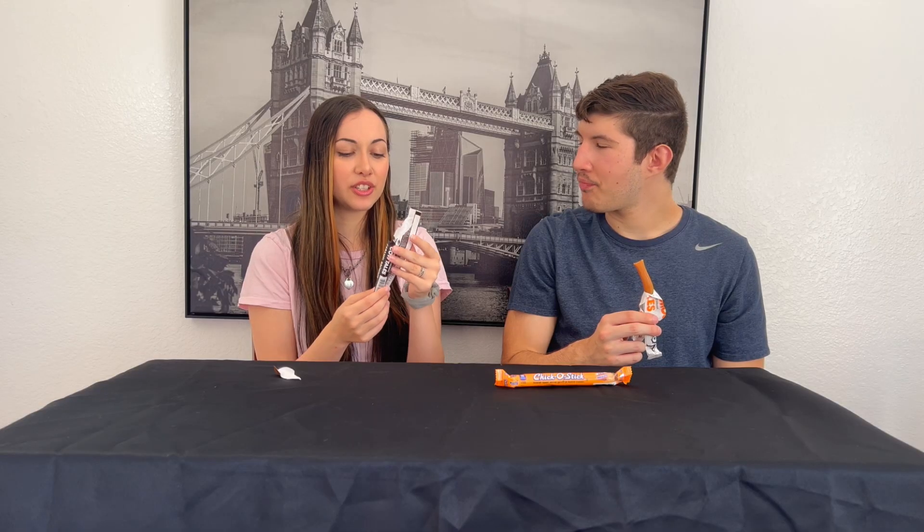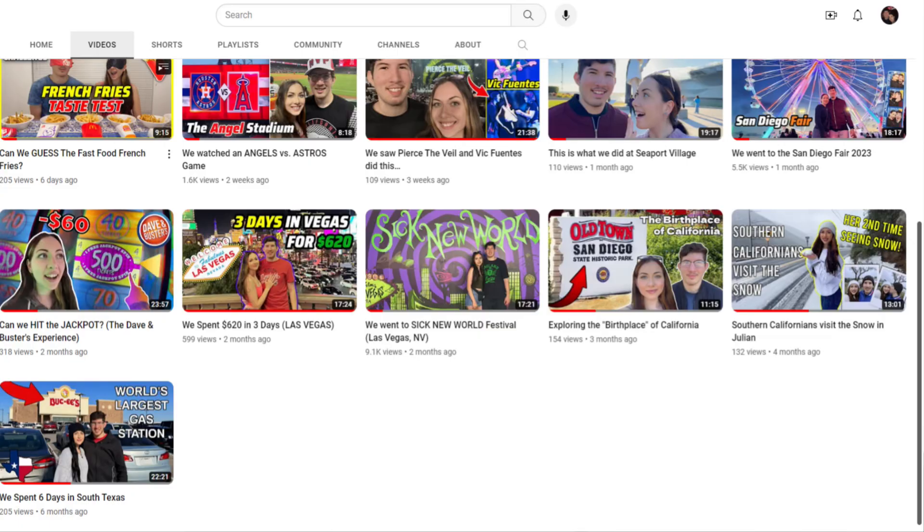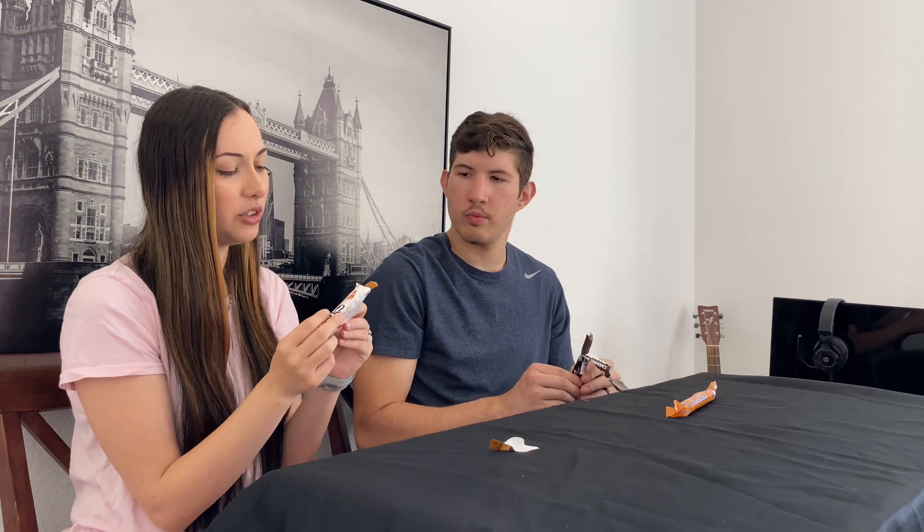I've never tasted anything like this. It has like a weird texture and flavor. It tastes like brownie but kind of like a Tootsie roll. For mine, I have tasted something like this — when we went to Old Town we got homemade taffy from a shop and this tastes pretty much like that. It's really good, I really like it. It tastes similar but obviously not brownie. It doesn't taste like caramel though.